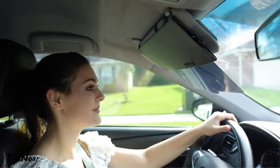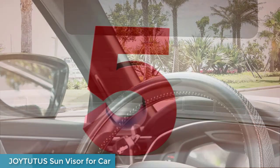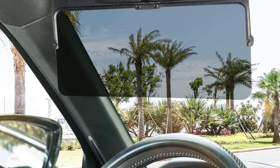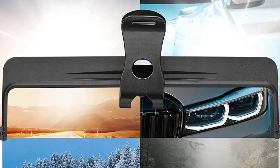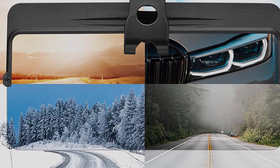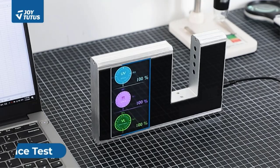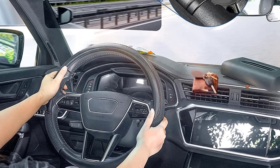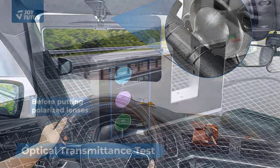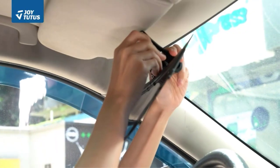Number five: Joy Tutus Sun Visor for Car. The sun visor extender protects your eyes like sunglasses — the polarizing plate eliminates glare and provides clear vision, making the visual environment soft and comfortable while reducing eye fatigue. Patented design: quick installation takes just five seconds. It fits perfectly to the original visor, ensuring the extender never moves or falls off while driving. Fits most cars.